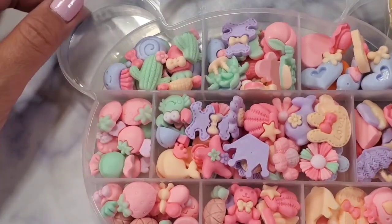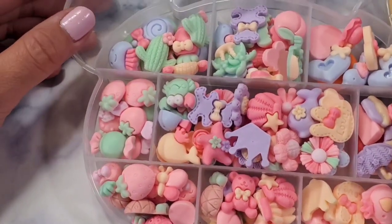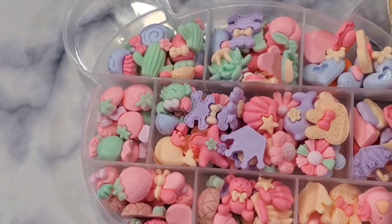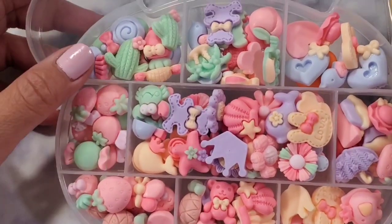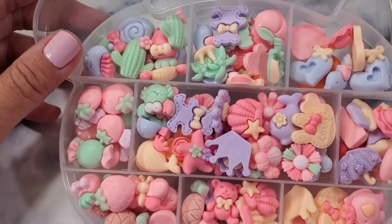Hey guys, welcome back to my channel! Today I'm back with a quick Amazon haul. I only got three items from Amazon and I wanted to share with you just in case this is something that you're interested in and looking for.